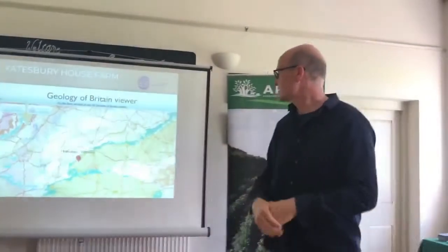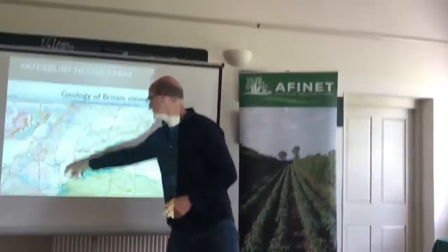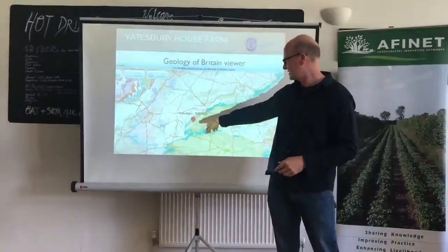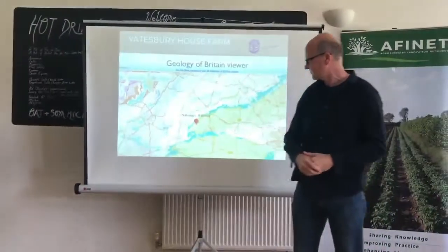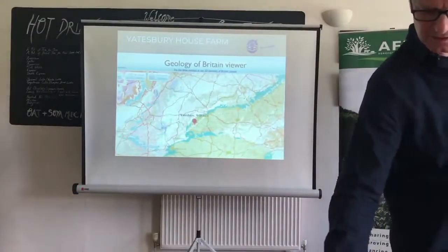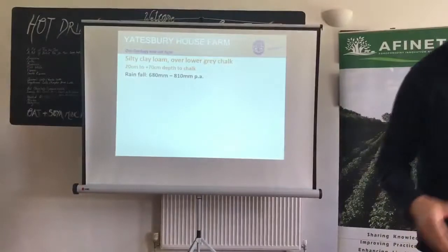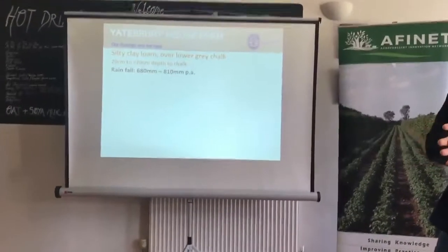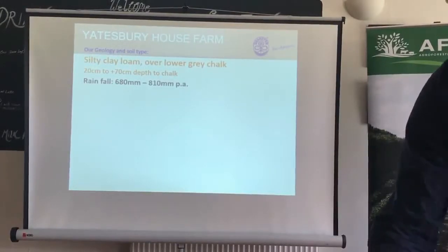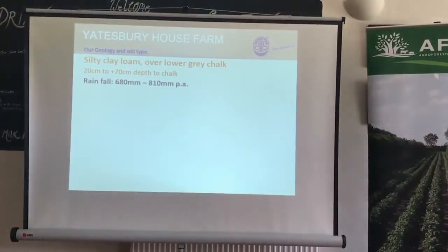So this is where we're based in Welchamp. This is a methodology map of the UK. We're just right on the edge of the Morbra Downs. We have a silty clay loam soil over lower grey chalk, so we have quite a lot of clay in our topsoil. The subsoil is anywhere between 20 centimetres and right over 70 centimetres deep.